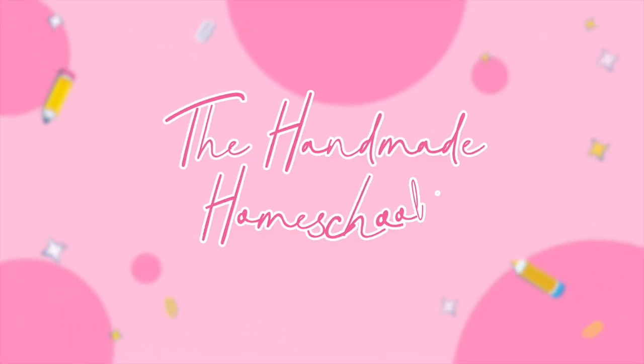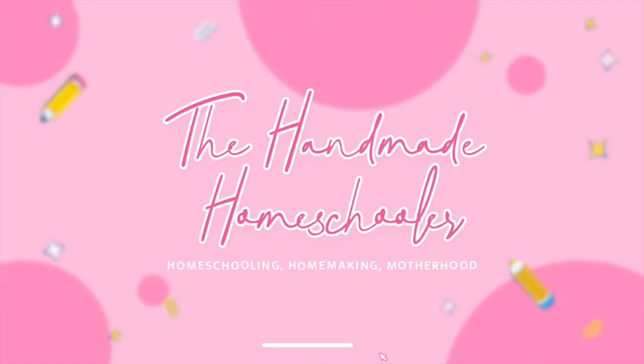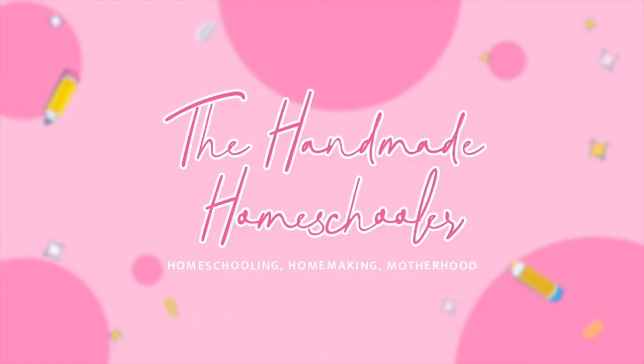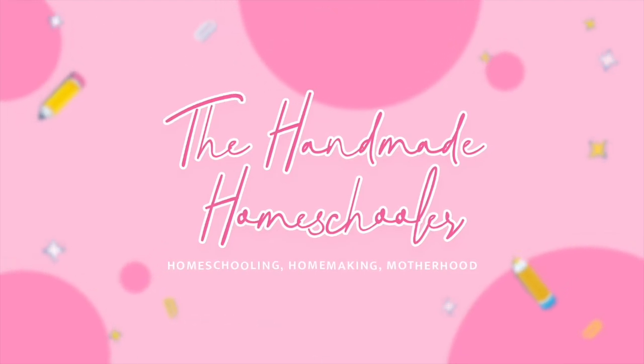If you need some fun end-of-year activities to get you through the end of the school year, stay tuned. I've got you covered. I have some really fun end-of-year activities that I want to tell you about today.